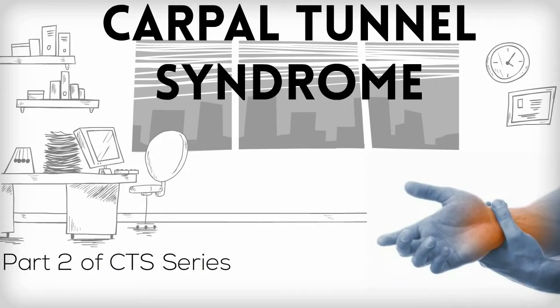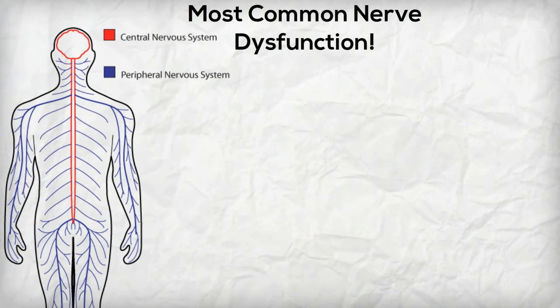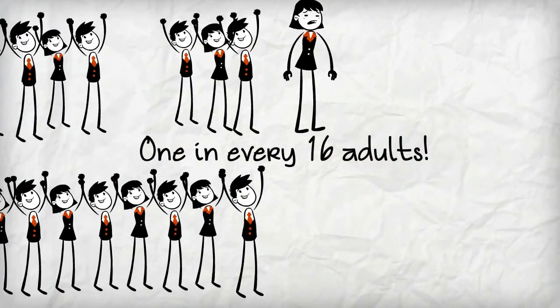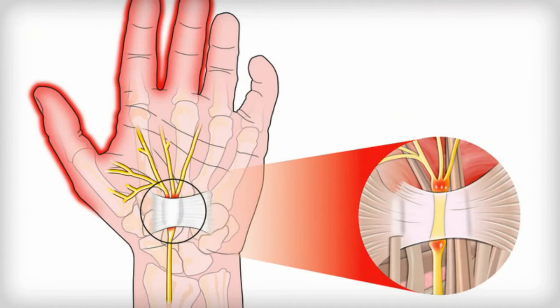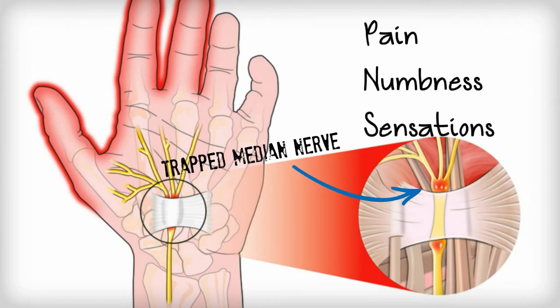Today we are going to talk about carpal tunnel syndrome. Carpal tunnel syndrome, or CTS, is the most common form of dysfunction that affects the peripheral nervous system. It affects three to six percent of all adults. In CTS, the median nerve is trapped or compressed by the carpal tunnel. When this nerve is compressed, it causes pain, numbness, and tingling sensations.